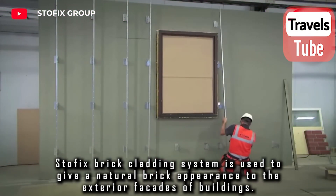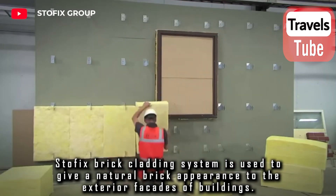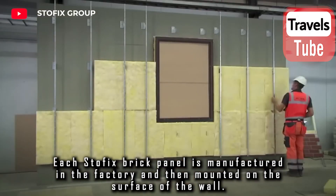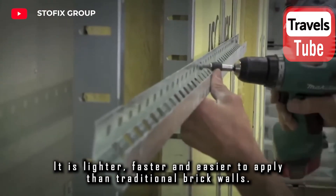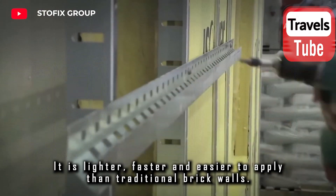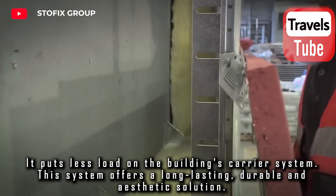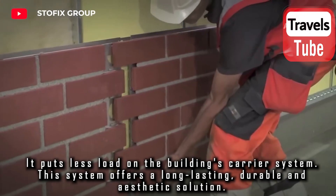The Stofix brick cladding system is used to give a natural brick appearance to the exterior facades of buildings. Each Stofix brick panel is manufactured in the factory and then mounted on the surface of the wall. It is lighter, faster, and easier to apply than traditional brick walls, and puts less load on the building's carrier system. This system offers a long-lasting, durable, and aesthetic solution.